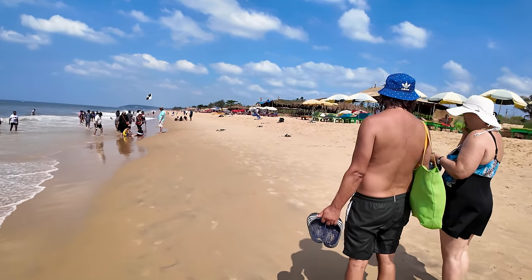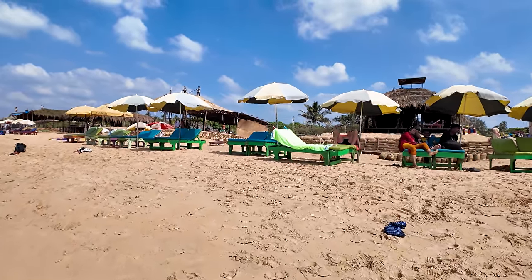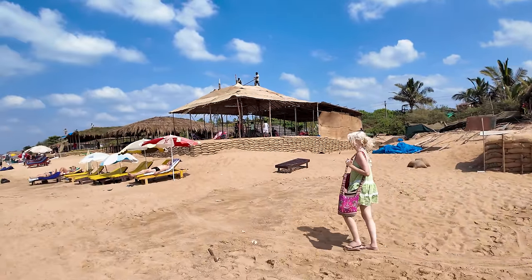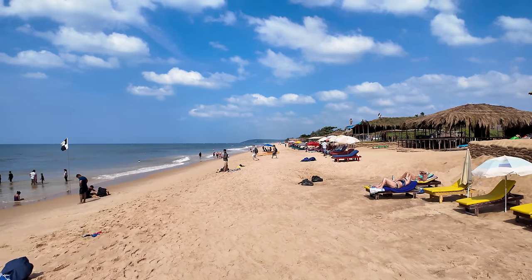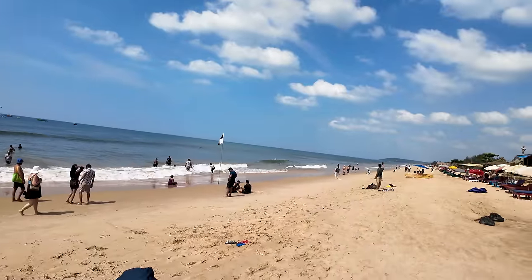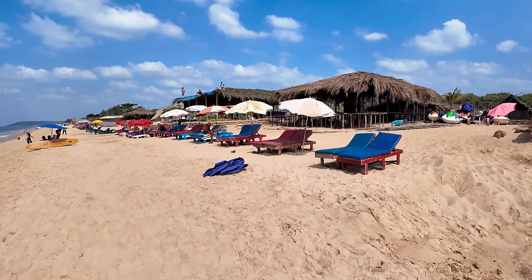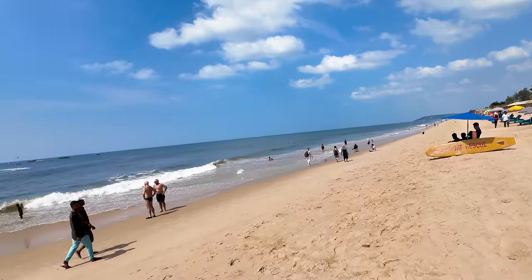We'll go and check out the beach shacks and everything that's being built up. Going up along the side of the beach — they're taking the boats there, and here you have the shacks being built, with more shacks being built over here as well. The beach shacks go all the way up till there. I expect within the week from when I upload this video all the shacks will be completely open and fully functional.